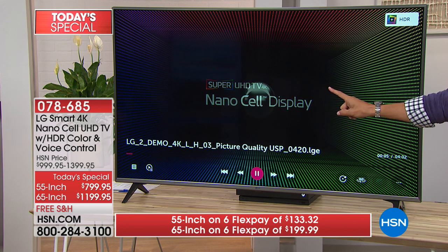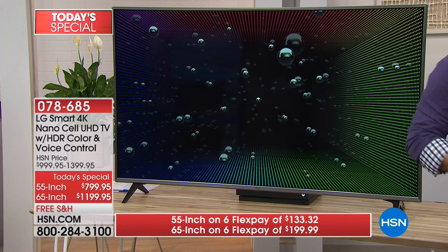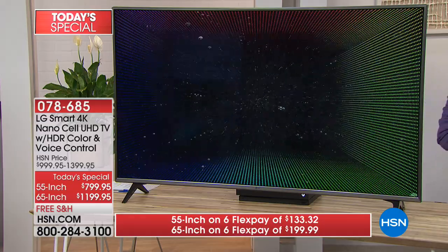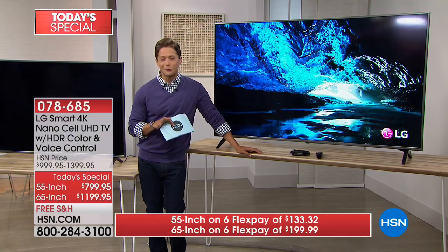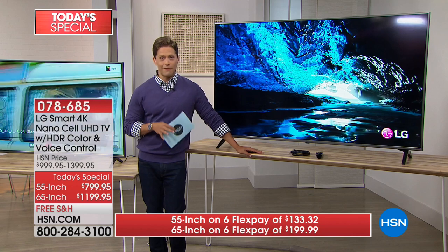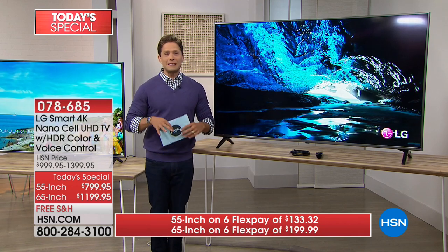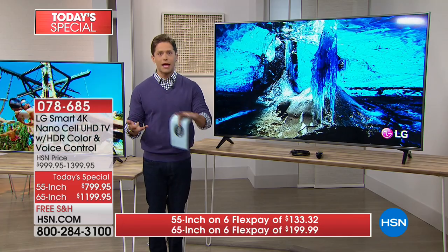We have the 55-inch model at under $800 with the warranty, Google Smart Assistant, and all the major technology. This TV even has surround sound built in. For those making the big upgrade for their living room, master bedroom, man cave, or as a Father's Day gift — he's been dying for a bigger TV — it's NBA playoffs, hockey playoffs, and summer blockbusters are around the corner.